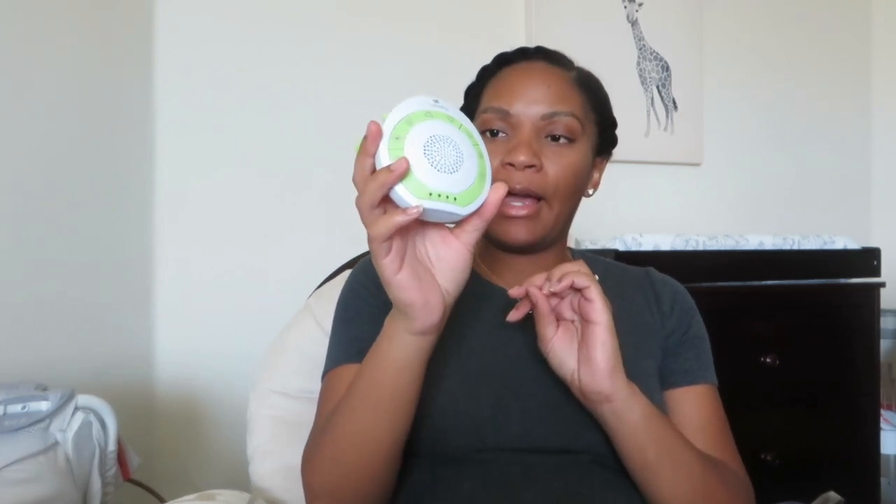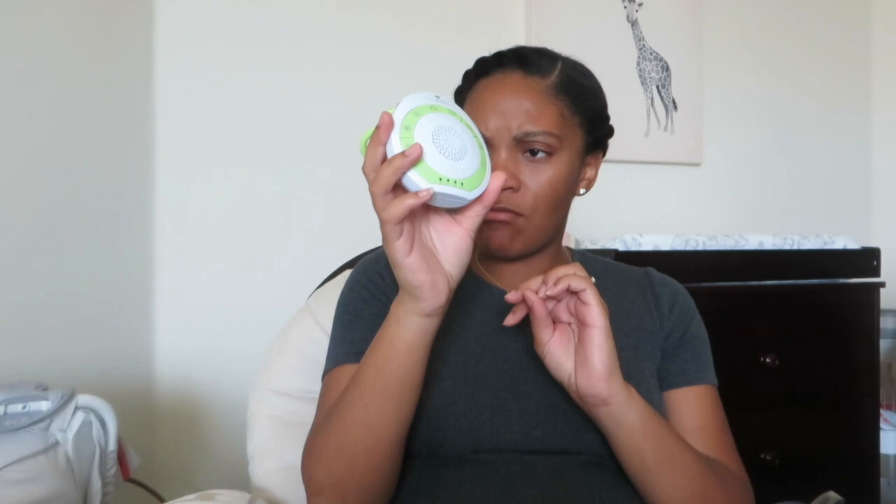And then this sound machine — we actually still have our old Sleep Sheep, but it's a little outdated with some of the sounds. I heard really good reviews on this and it was very inexpensive, so we got the SoundSpa On the Go. We were planning on getting the Hatch Light sound machine because it can grow with your child, but we just haven't fully decided on that yet.